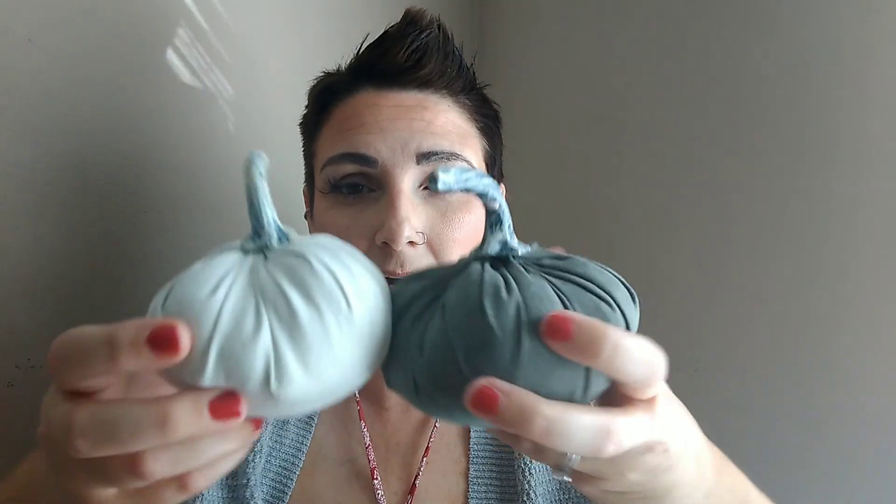If you don't know about the Target Dollar Spot, Target has a spot in their store where everything is either one, three, or five dollars. They have really cute decor. I found these cute pumpkins that you can use for either Halloween or decorations on your table for Thanksgiving. I think they would make really cute props for infant or newborn pictures. They're super soft and squishy, and they were a dollar a piece.